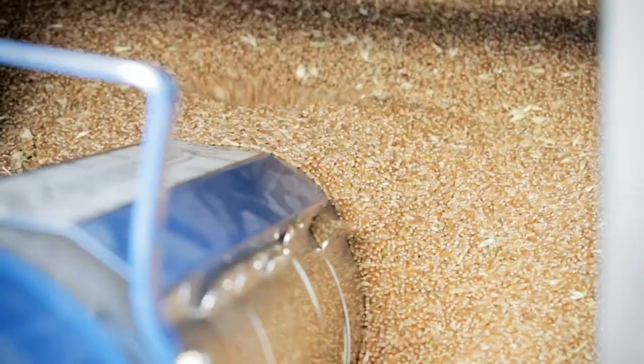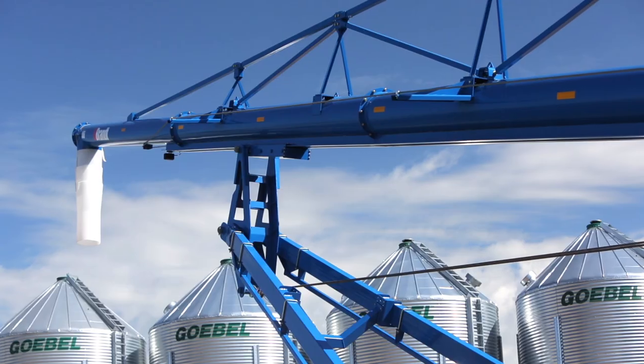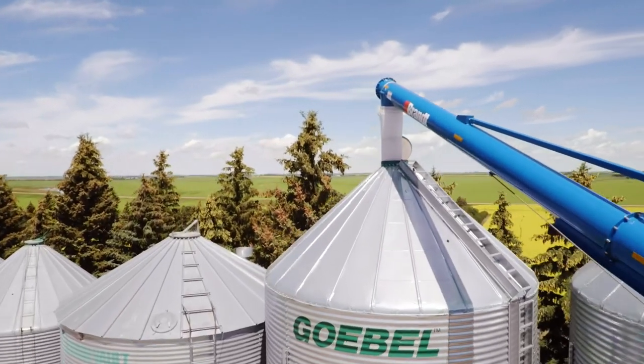To succeed in farming you've got to have equipment you can rely on, which is why for almost nine decades farmers have entrusted their grain handling to Brandt Agricultural Products.